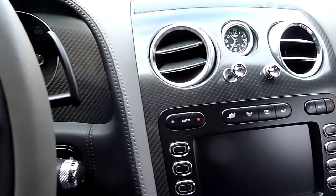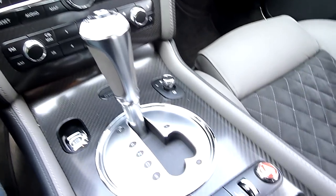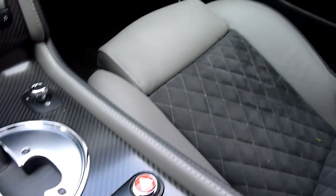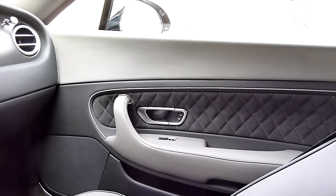As you can see, a lot of the panels are carbon fiber. The criss-cross pattern in the fabric is also unique to the Super Sports.